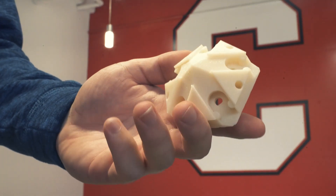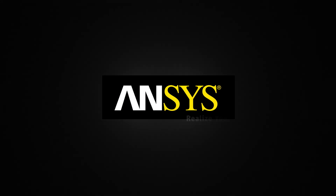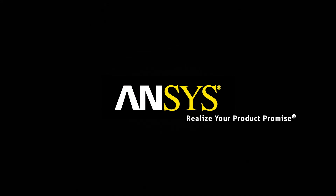This partnership between Ansys and Autodesk is really exciting for me as an engineer because it means that we can spend less time worrying about importing and exporting files and spend more time analyzing our designs, making good decisions, and creating a better product.